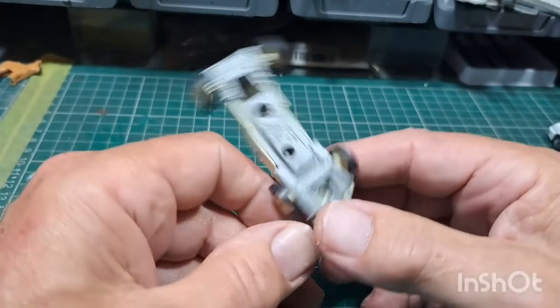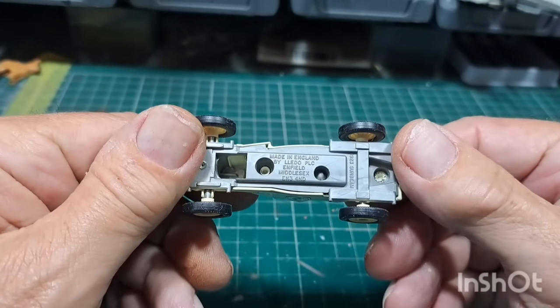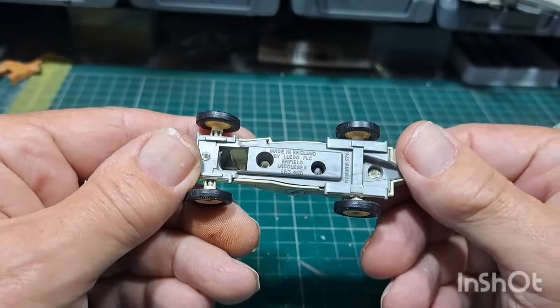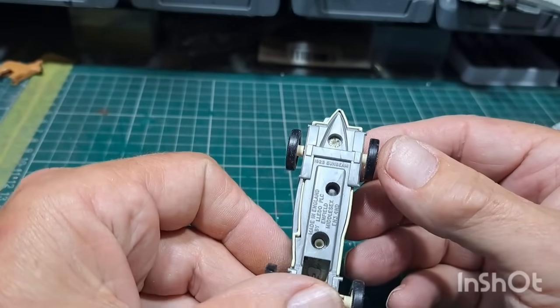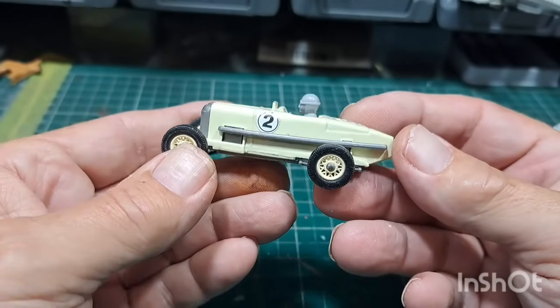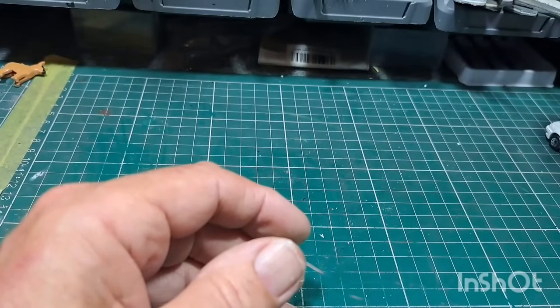I quite like this little thing here — made in England by Lido, Enfield, Middlesex. Not sure what it's called — it's a Sunbeam, the 1923 Sunbeam. I should leave that one as it is, not going to mess about with that. It's in fairly good condition.